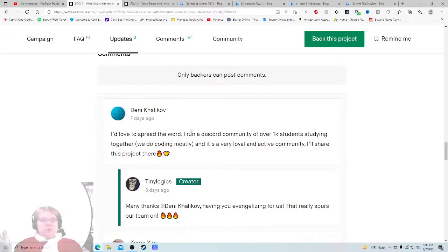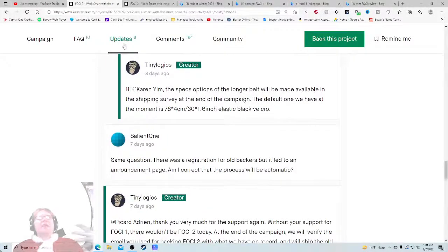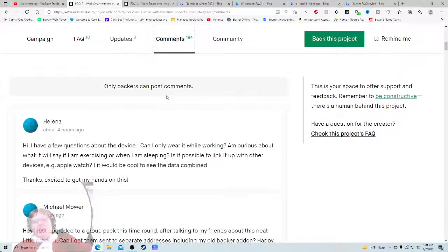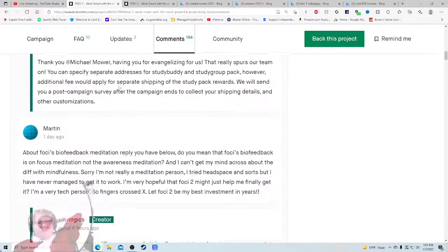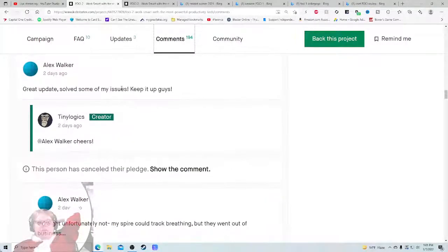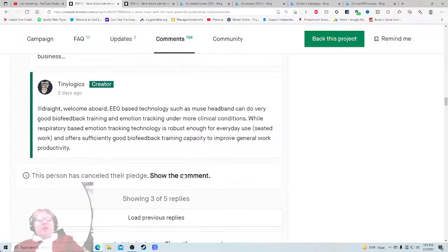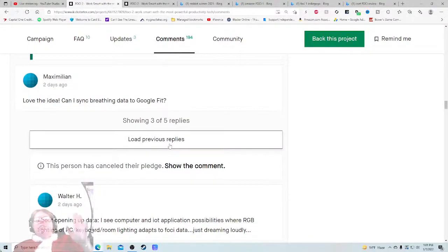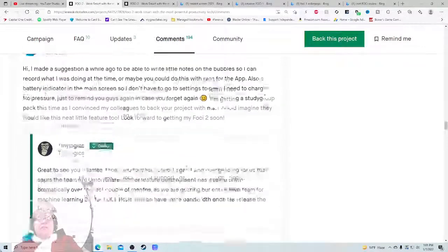That's someone not necessarily caring if this works or not - they've got a hustle, good for them. They share to their group. Then we see them taking care of original backers and trying to keep them happy - I like to see that. Comments in the new campaign: 'I'm curious about what it'll say if I exercise or when I'm sleeping.' 'I just upgraded to a group pack after talking to my friends about this neat little product, can I get them sent to separate addresses including my old backer add-on?' They're in here doing their job. 'Can other wearables do this?' - 'Unfortunately not - my Spire tracked breathing but they went out of business, welcome aboard.' Good customer service, they're responding - that's what I like to see.